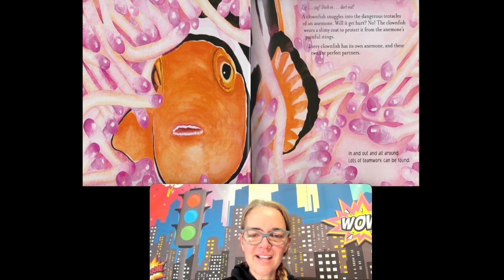Zig, zing, dash in, dart out — a clownfish snuggles into the dangerous tentacles of an anemone. Will it get hurt? No. The clownfish wears a slimy coat to protect it from the anemone's painful stings. Some fish can't live there or touch them, but the clownfish can. Every clownfish has its own anemone and these two are the perfect partners.